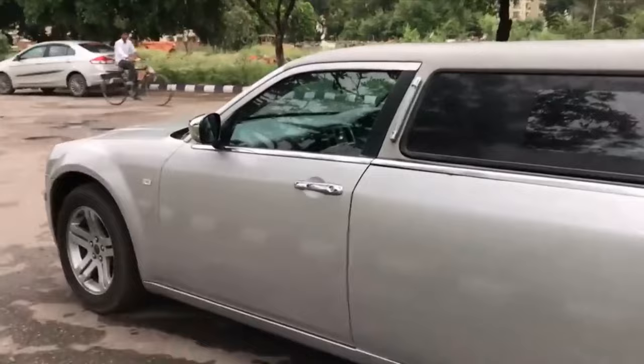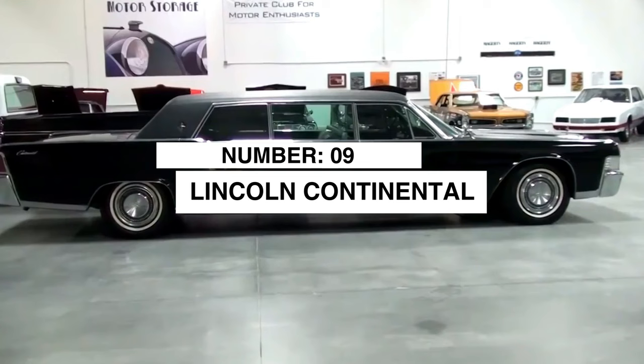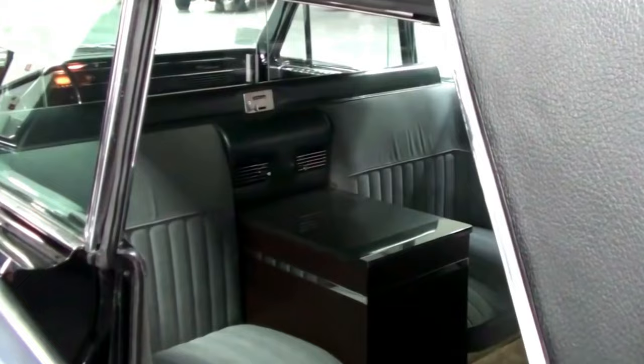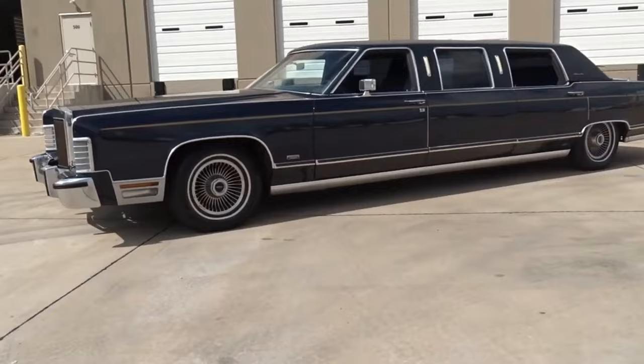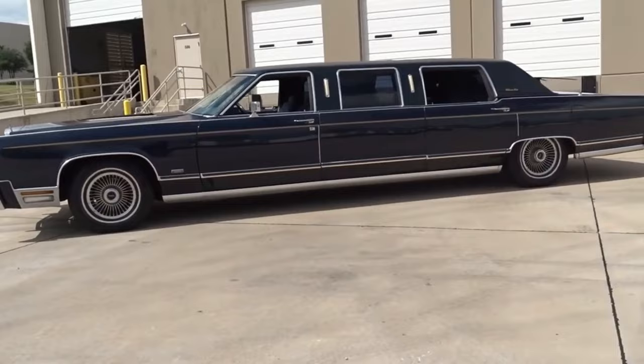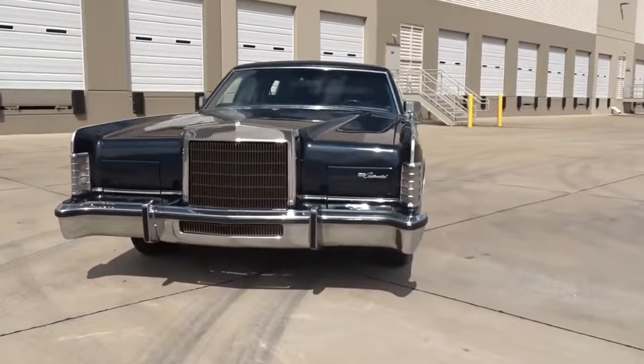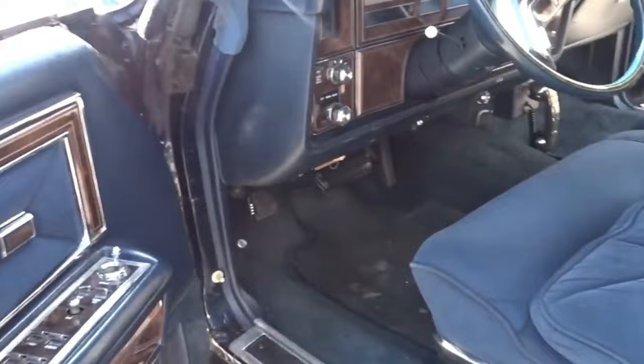If American muscle doesn't do it for you, number nine brings timeless European styling with the Lincoln Continental Executive limo. Lincoln spares no expense crafting an interior that surrounds passengers in luxury — we're talking massaging seats, rotating bar consoles, even integrated mood lighting that makes red carpet entries truly unforgettable. And with Lincoln's signature Quiet Glide technology, it'll be smooth sailing no matter where the chauffeur takes you. For a blend of old-school sophistication and new-school amenities, the Lincoln Continental Executive limo has you covered.